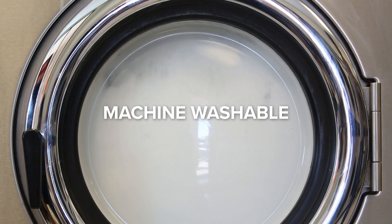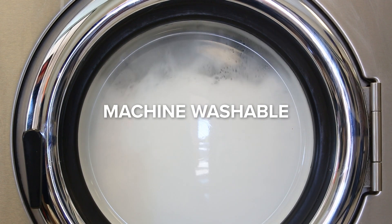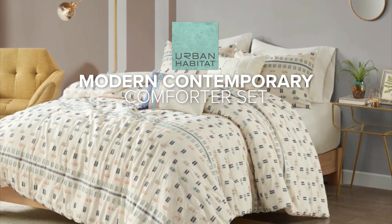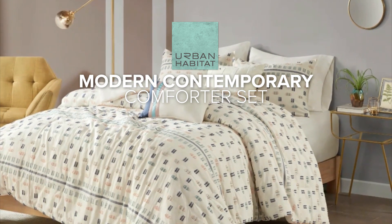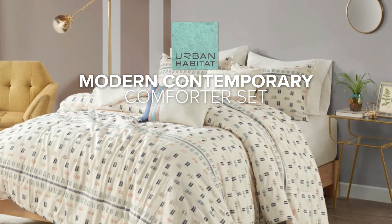In terms of maintenance, the comforter set is machine washable. Overall, this modern contemporary five-piece cotton clip jacquard comforter set offers style, comfort, and convenience.